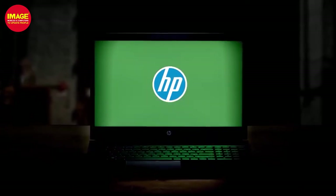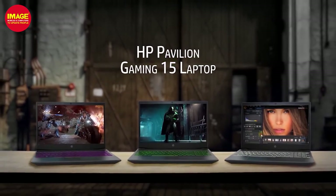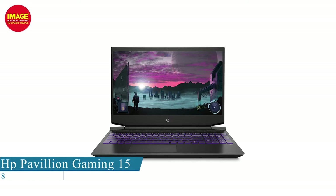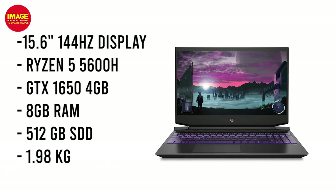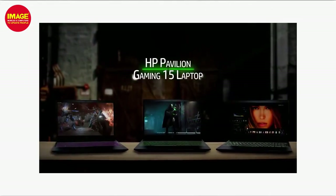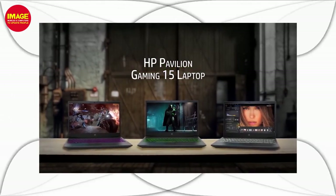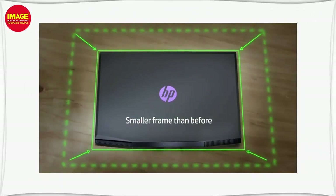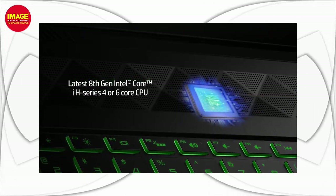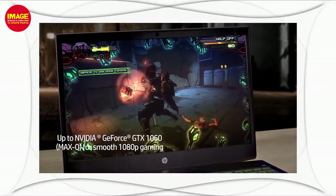The next category covers laptops in the 50,000 to 60,000 rupees range. The HP Pavilion Gaming is a gaming-centric laptop with a 15.6-inch display and 144Hz refresh rate. It has a Ryzen 5600H processor, GTX 1650 4GB graphics card, 8GB RAM, 512GB SSD, and weighs 1.98kg. It delivers great gaming performance.